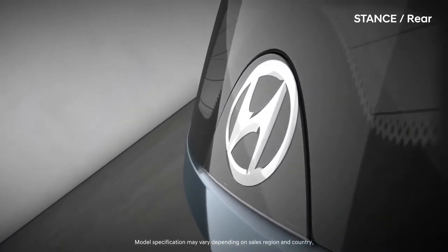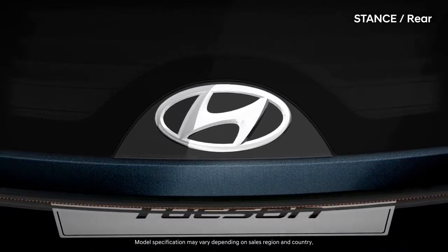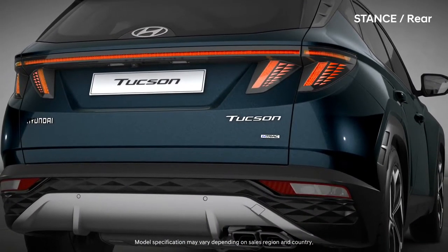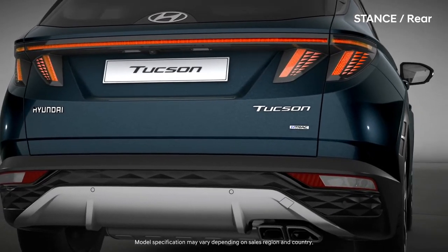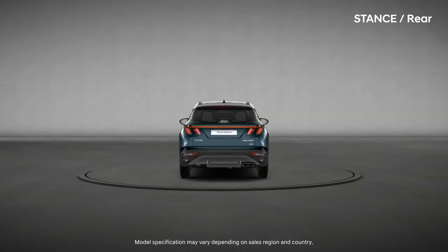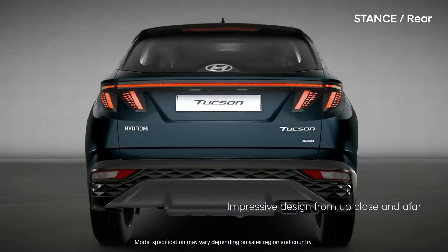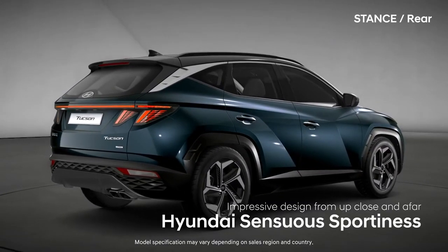The smoothly embedded Hyundai emblem emits the pride of Hyundai. The detailed bumper completes the high-tech rear design. Impressive design from up close and afar — Hyundai sensuous sportiness.